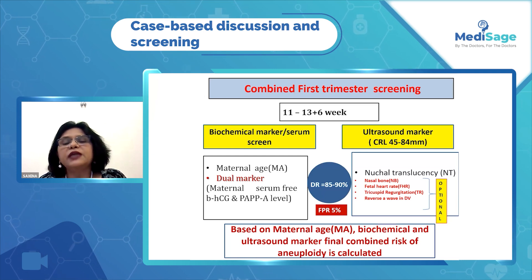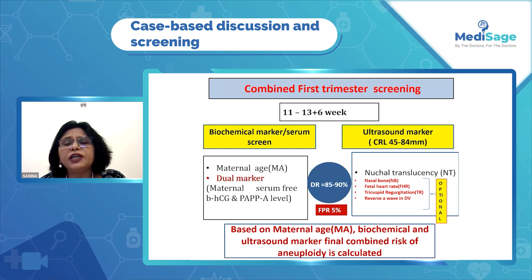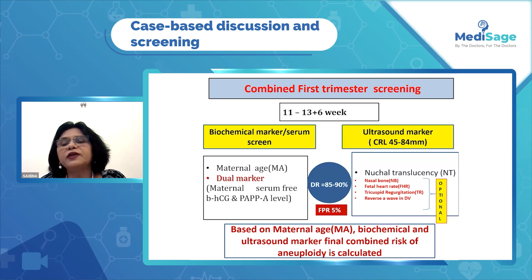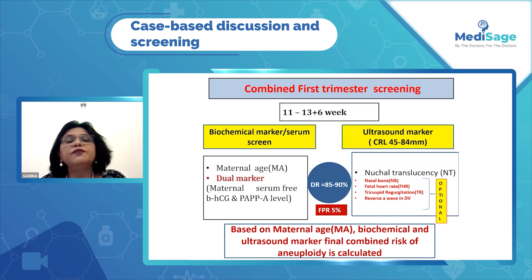The risk is then calculated, with a very high detection rate of almost 90% and a false positive rate of 5%. We can do additional tests like nasal bone assessment, fetal heart rate monitoring, tricuspid regurgitation, and reverse A-wave in ductus venosus, which can increase this detection rate further.